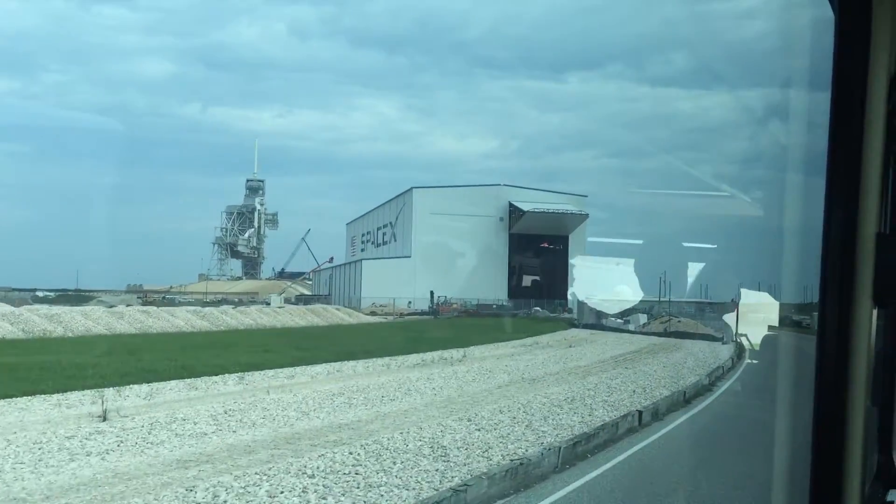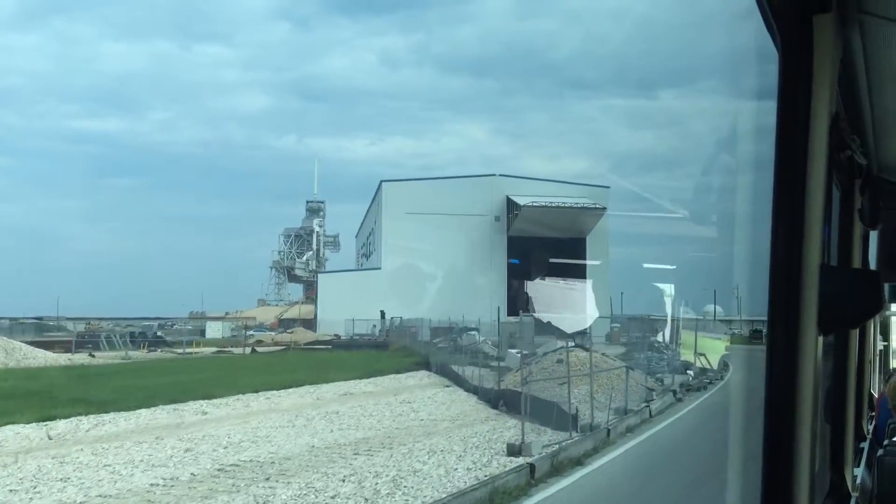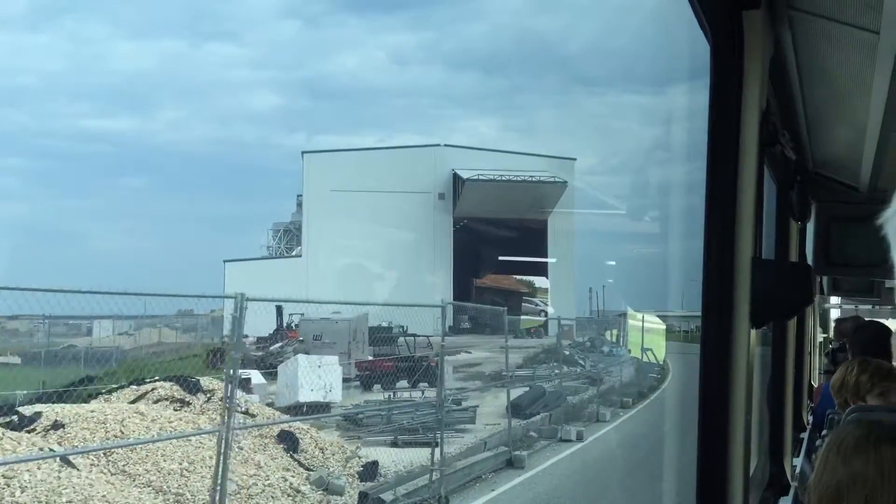All the way through the hangar, from one end to the other, and out towards the track. Just on the bus right now, taking a tour.